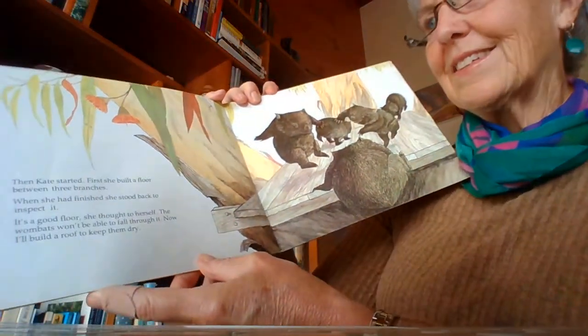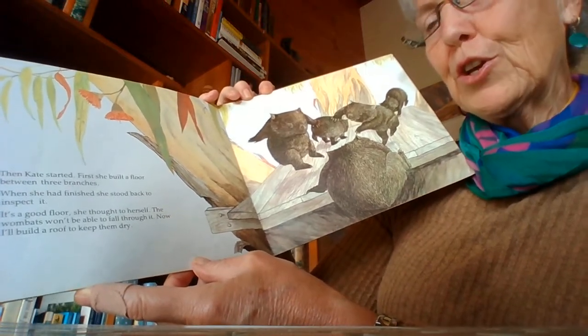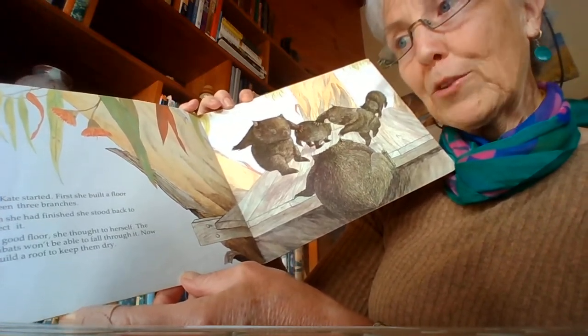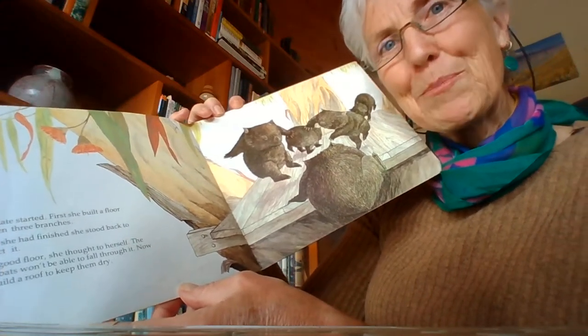Then Kate started. First, she built a floor between three branches. When she had finished, she stood back to inspect it. It's a good floor, she said to herself. The wombats won't be able to fall through it. Now I'll build a roof to keep them dry.